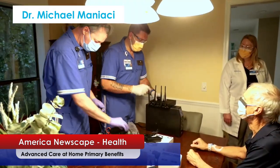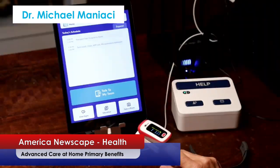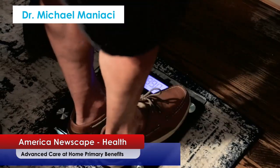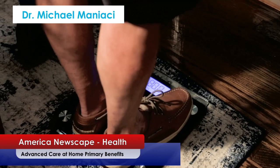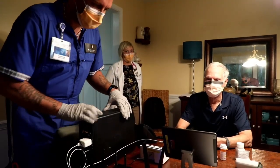That includes connected, secure, HIPAA-compliant Wi-Fi, monitoring for blood pressure, pulse ox, a scale, any other medical supplies they need, along with a tablet that provides the virtual connection to us, as well as a daily schedule so the patient knows exactly what's happening from time to time. We set that all up in the house and connect it.